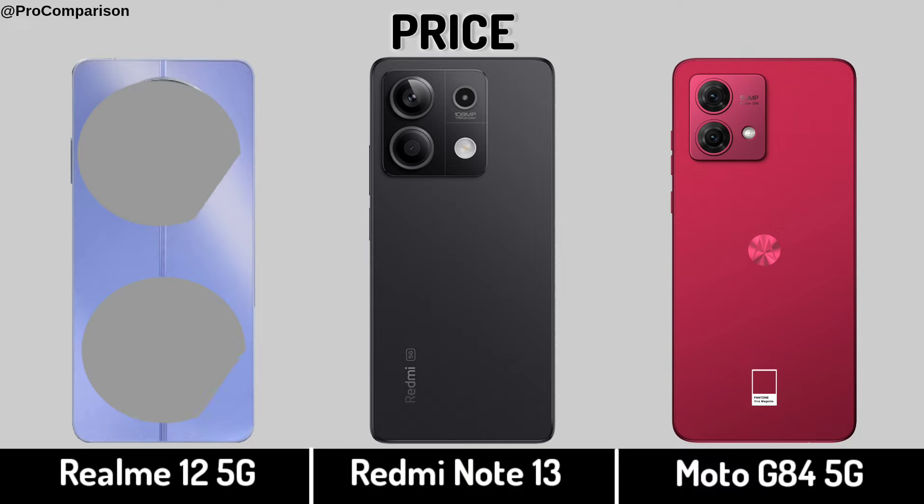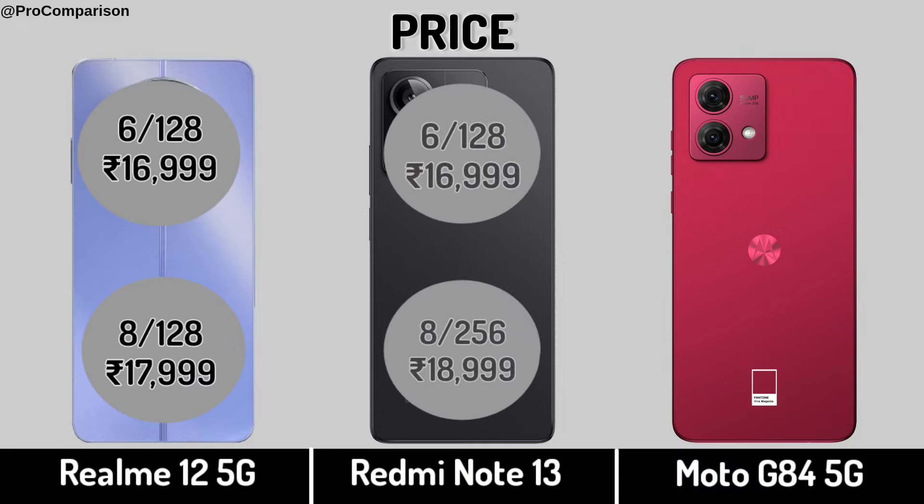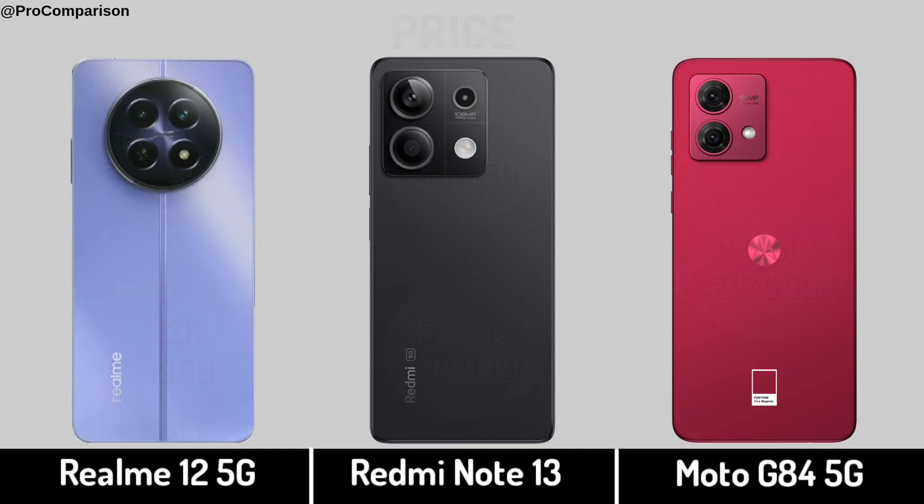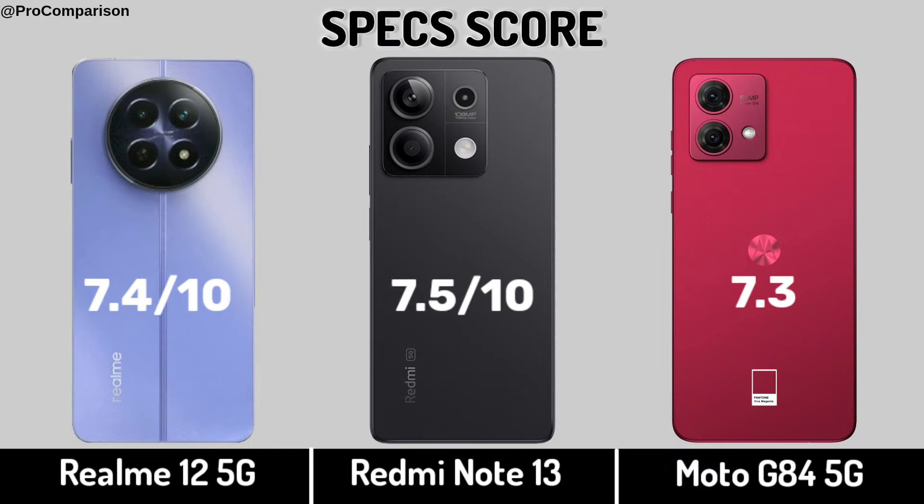Now for price. Specs score. Thanks for watching this video — see you in the next one.